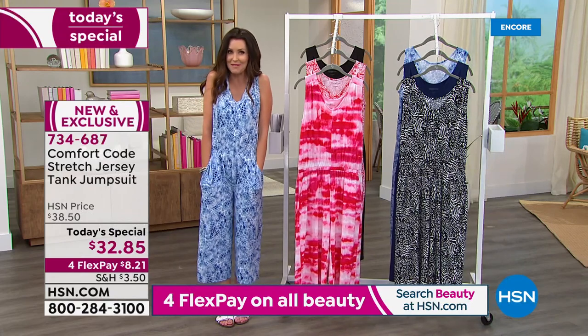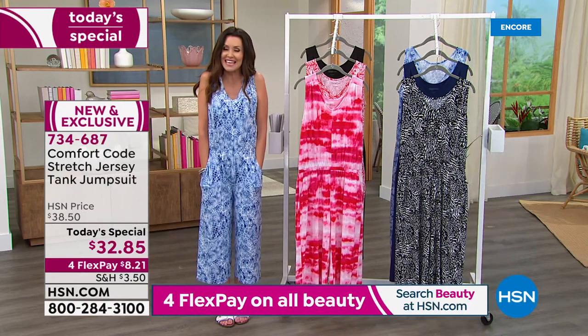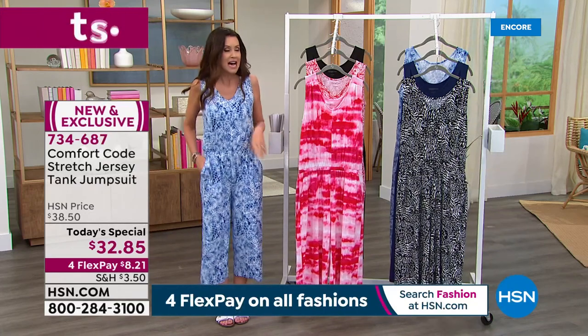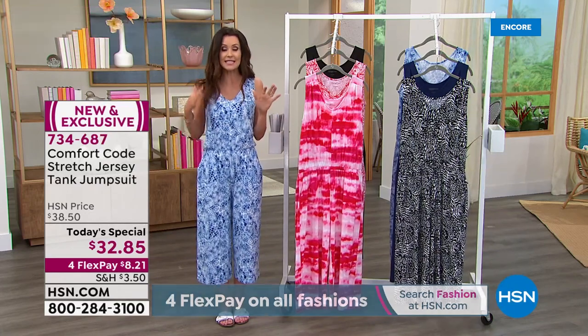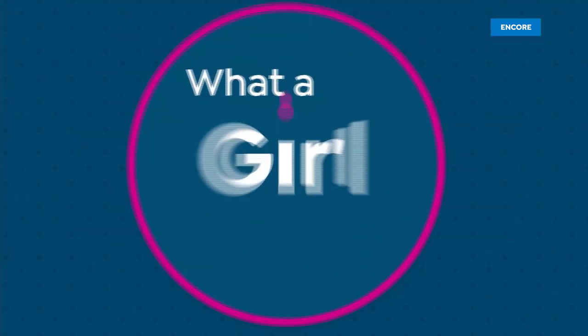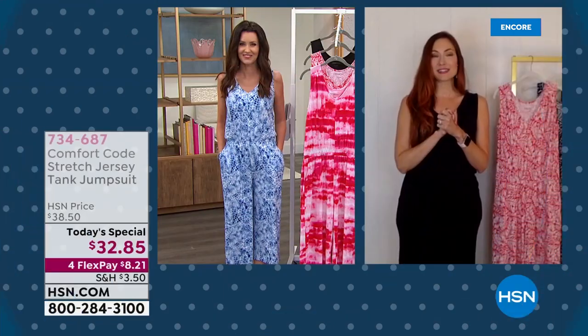My guest Amy West is joining us — Amy is the brand ambassador for Comfort Code here at HSN. We love Cuddl Duds and everybody said, 'Wait, are you introducing a pajama?' I was like no — you could wear it to bed if you wanted to, but look at how phenomenal it looks styled in so many different ways.